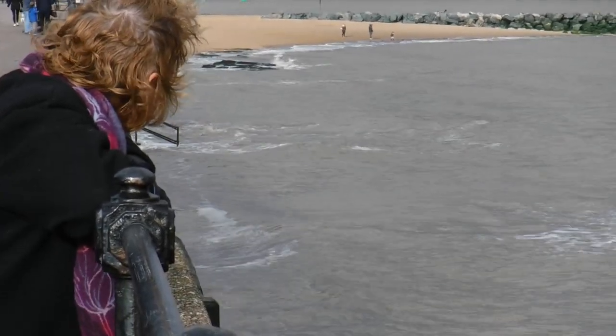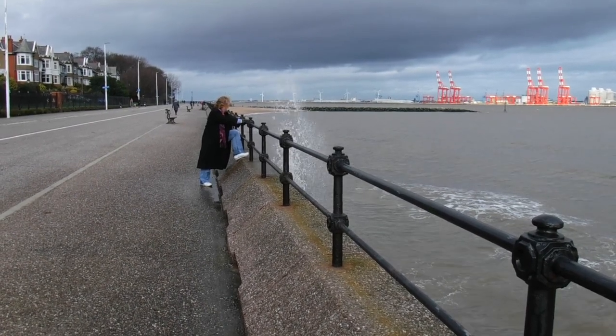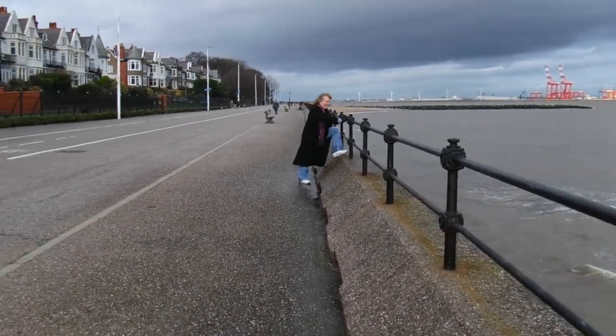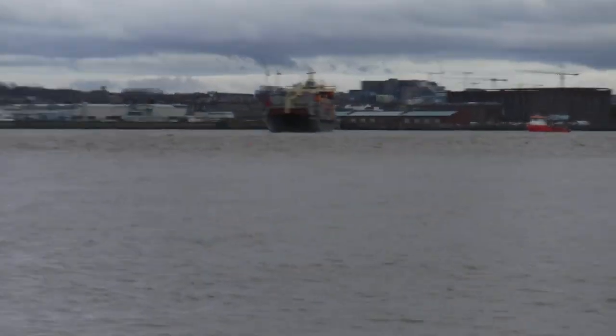We walked along New Brighton Beach and Gaynor showed an appalling lack of sense for a sailor. Nor did things get much better when we had the safety of the seawall. We also got to see the Mersey doing its thing, pushing big ships around.